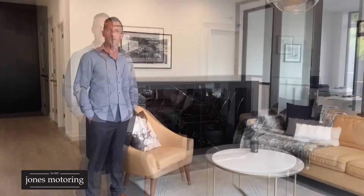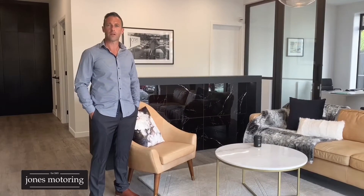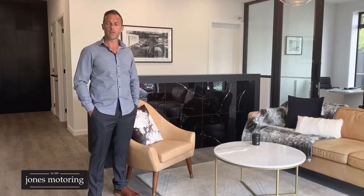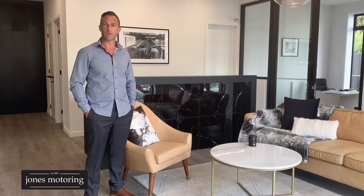we've decided to do some vehicle condition report and road tests just to help in your buying decision. In these videos, we certainly aren't going to be talking about the features and benefits of each individual vehicle. You'll find that on our website, jonesmotoring.co.nz, as well as the opportunity to look at our finance calculator and even submit an online application.